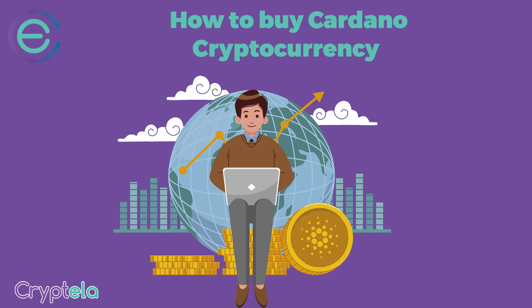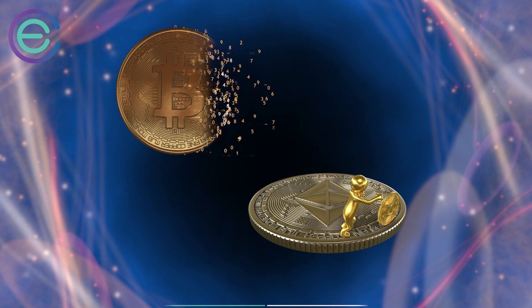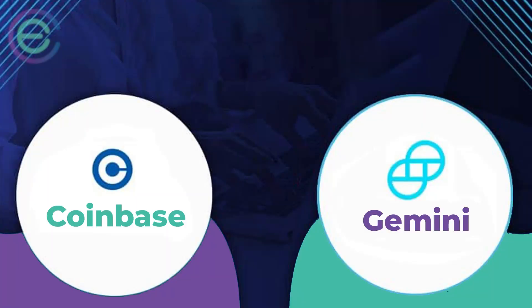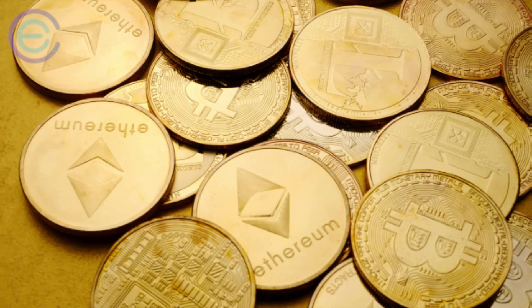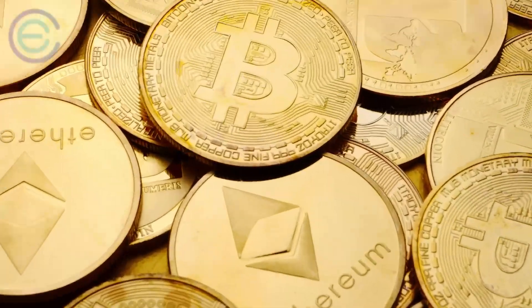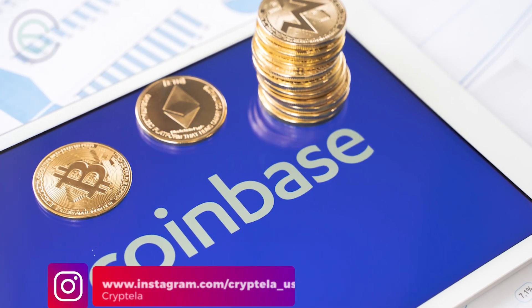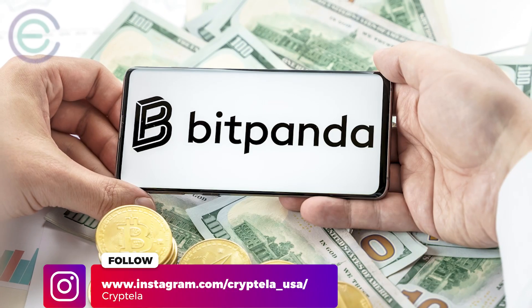How to buy Cardano cryptocurrency? First, you'll need to buy Bitcoin or Ethereum. Coinbase and Gemini are great places to do that. Then you can trade your ETH or BTC for ADA on Binance or Huobi. If Coinbase doesn't work in your country, try Bitpanda instead.